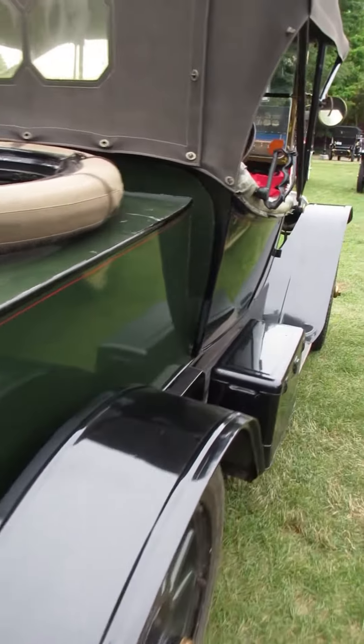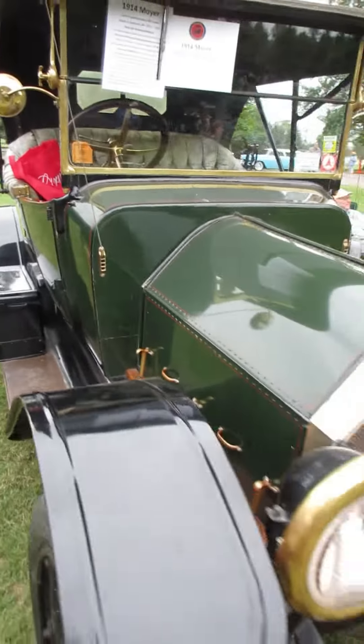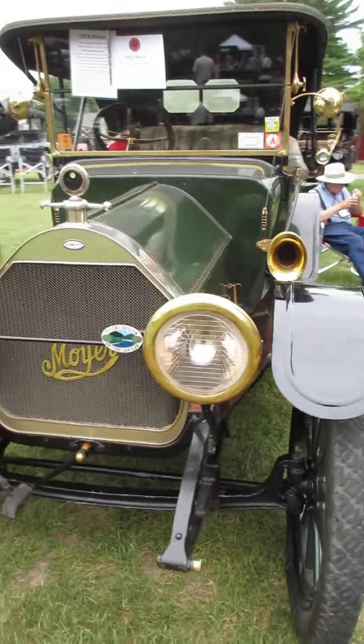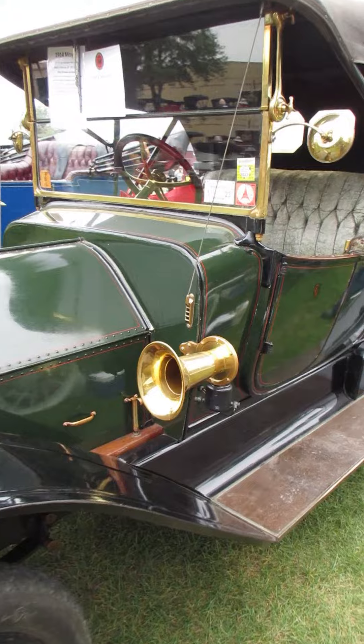This one comes to us today from New York. Considering they were made in Syracuse, it isn't real surprising that there's still some there. I believe the Franklin was also made in Syracuse.